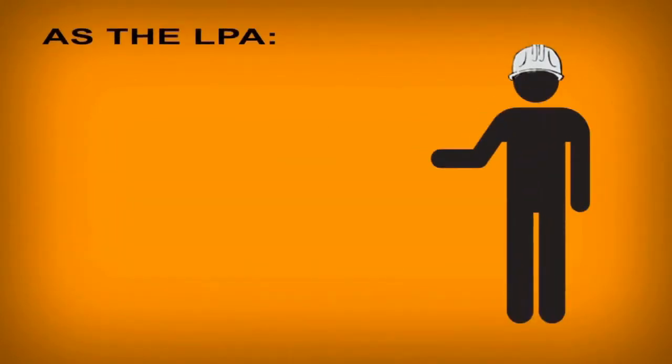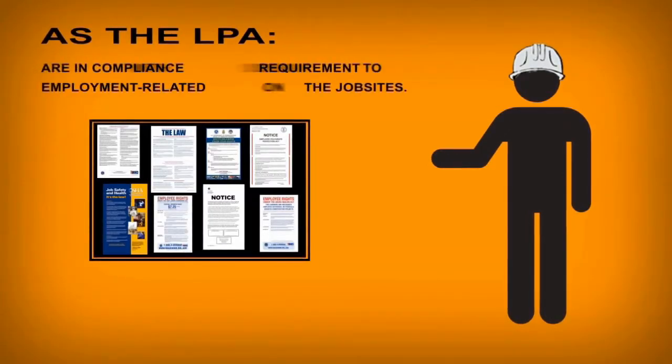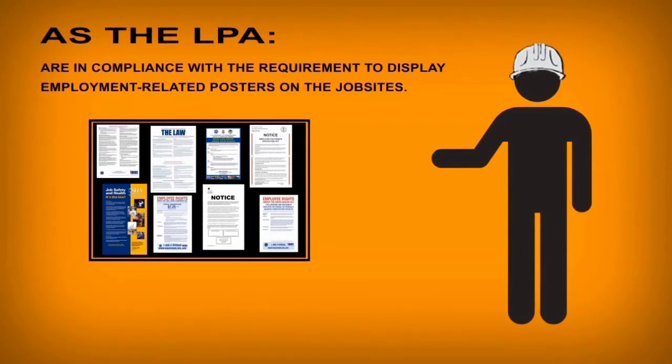As the local public agency (LPA), your role is to verify that your contractors, as employers on federal aid-funded construction projects, are in compliance with the requirement to display employment-related posters on the job sites.